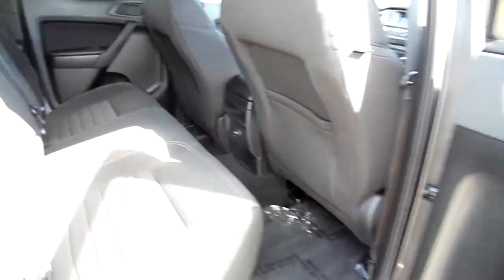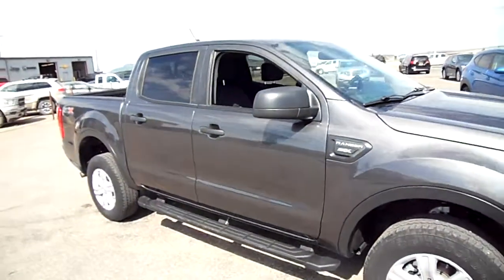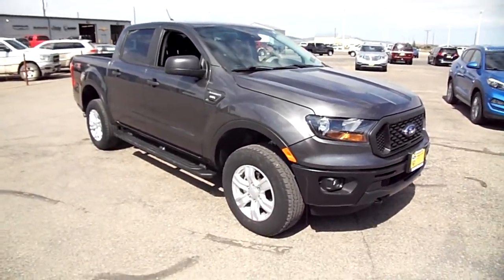There's the back seat. Turnkey right here for you — perfect body. Great rig. Rangers are popular and they get around excellent in the winter — just ask my wife.